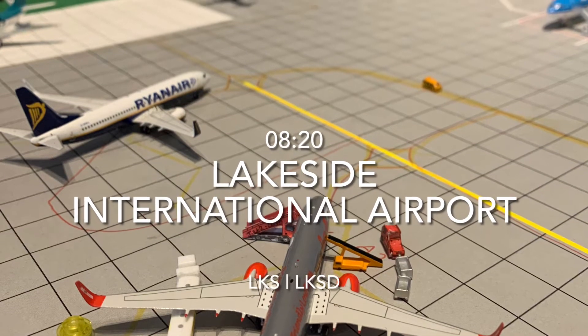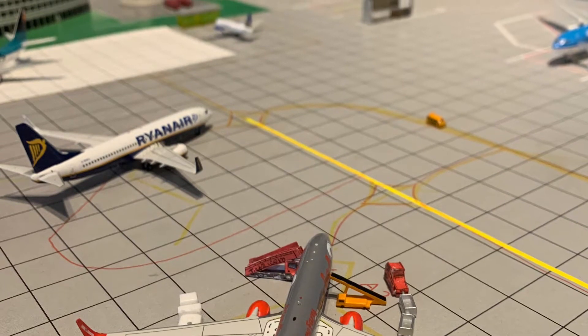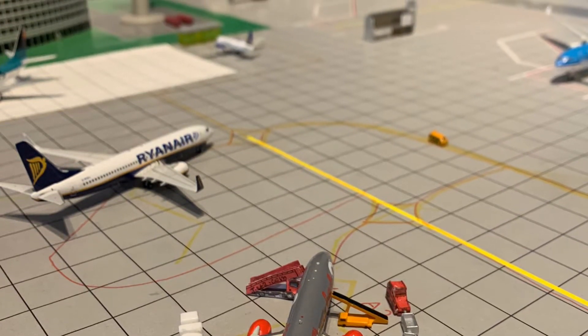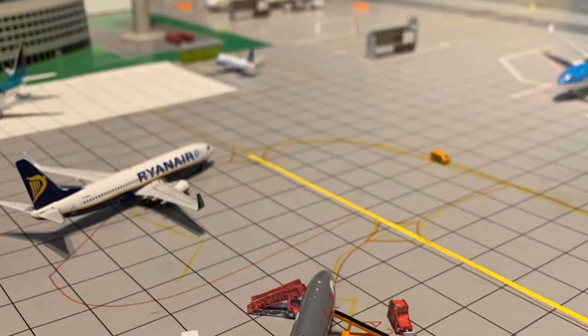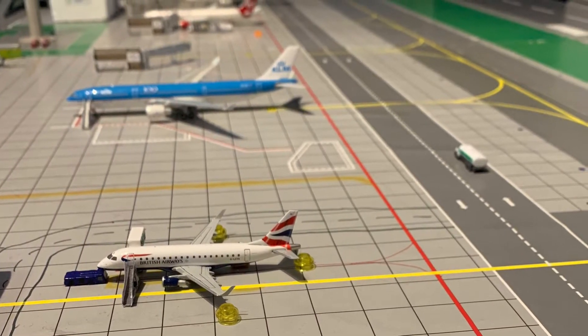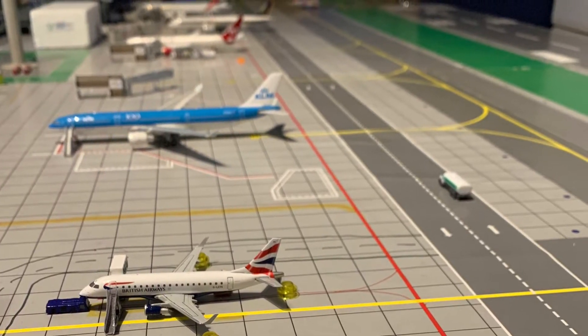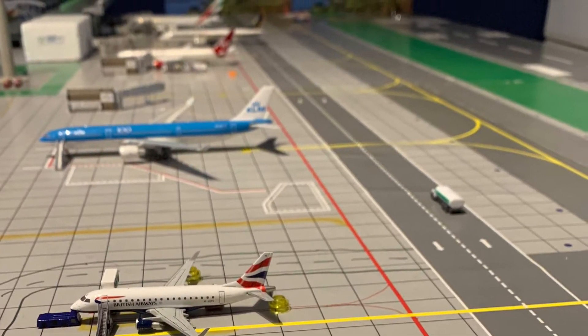Hello and welcome to Lakeside International Airport on this very nice bright morning. It's 8:20 a.m. and all of the main first holiday flights with Jet2 have already left. A few more are going — a few more EasyJets, Ryanairs — but over at the Domestic Terminal it's quite quiet today.